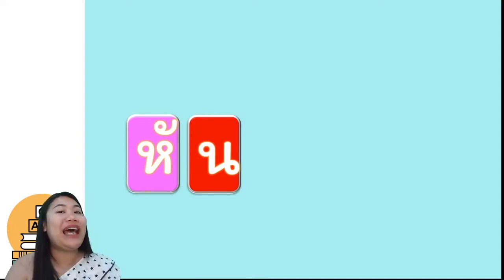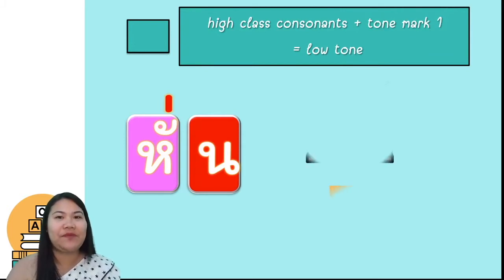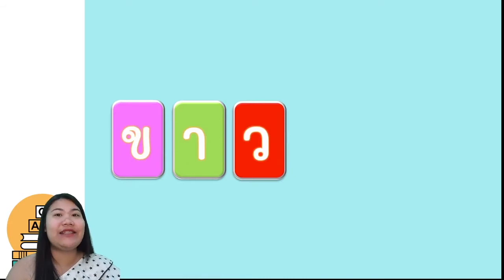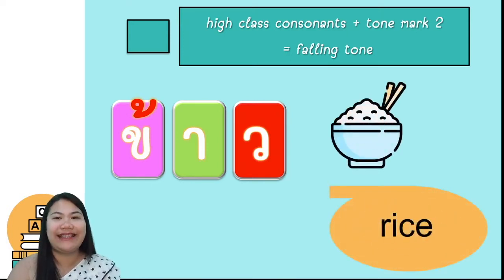Let's see the word that includes tone mark one in high-class consonants. Here is ฟน plus any vowel plus non-stop final consonant, but you will see the tone mark. So when you see the tone mark, we follow the tone marks. The word ฟน makes it low tone, which means to slice. The next tone mark is tone mark two, also called my toe, used with high-class consonants — we follow the tone marks. The word ฟน means rice.